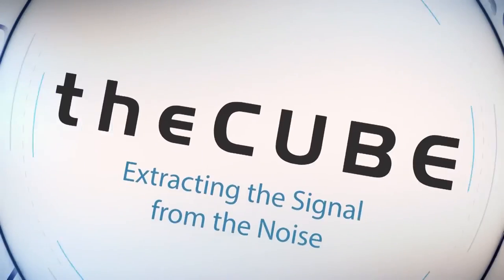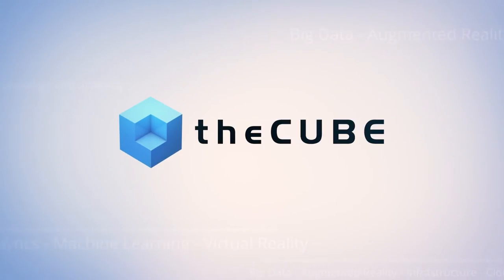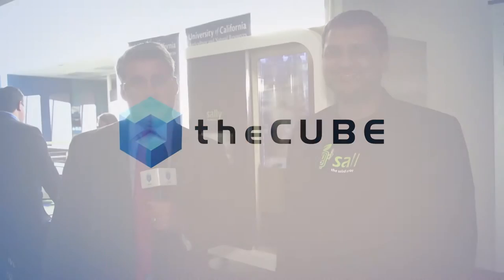From the Computer History Museum in the heart of Silicon Valley, it's The Cube, covering food IT, fork to farm, brought to you by Western Digital. Welcome back everybody. Jeff Frick here with The Cube. We're at the Food IT Show at the Computer History Museum.